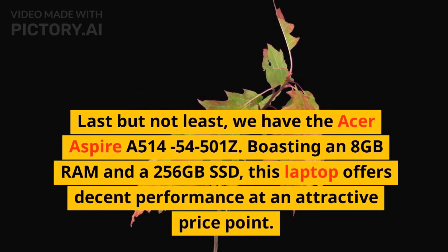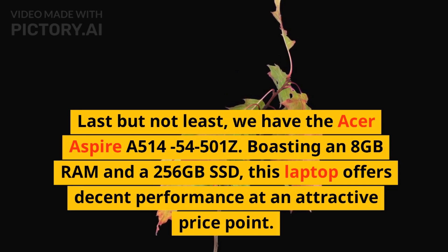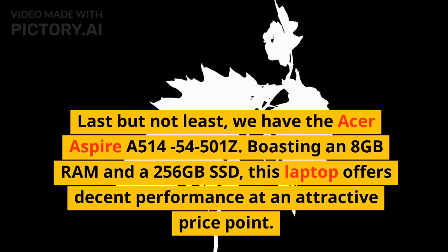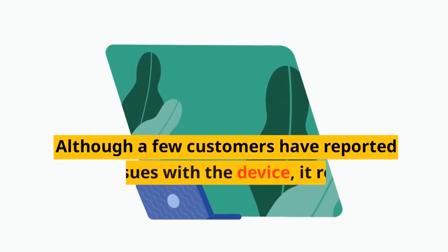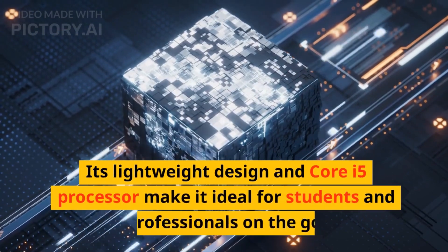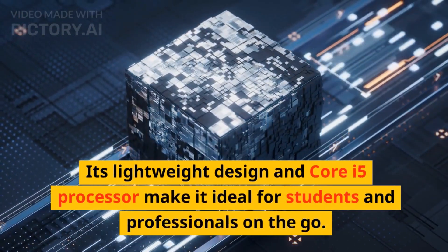Last but not least, we have the Acer Aspire A514-54-501Z. Boasting 8GB RAM and a 256GB SSD, this laptop offers decent performance at an attractive price point. Although a few customers have reported initial issues with the device, it remains a viable option for those seeking a budget-friendly laptop. Its lightweight design and Core i5 processor make it ideal for students and professionals on the go.